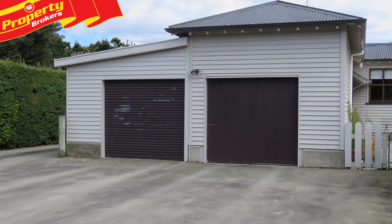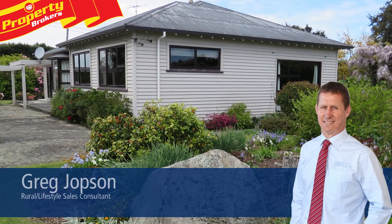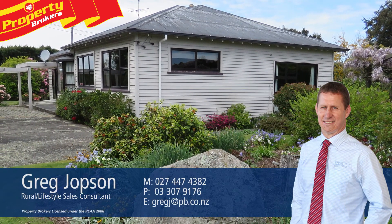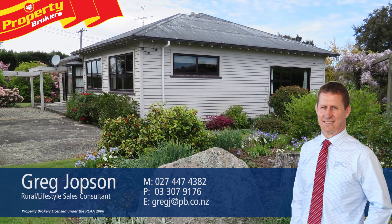Contact Greg today to view and see how this property will easily suit your requirements. Thank you for watching. If you have any questions or want any information about this property, please call me anytime. Greg Jobson at Property Brokers Ashburton — call Greg anytime on 027 447 438.